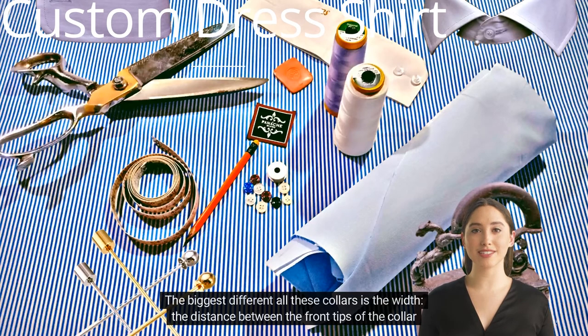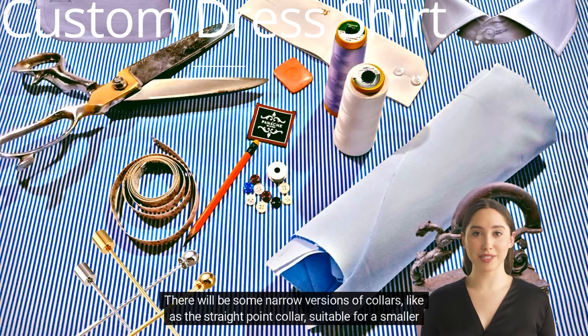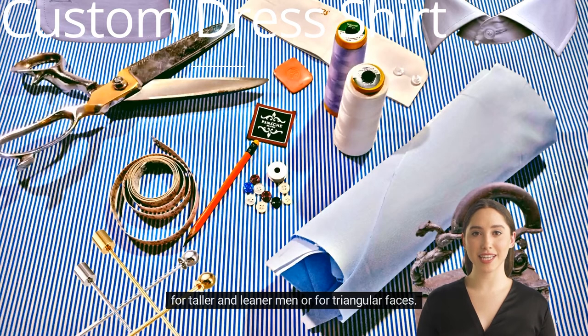The biggest difference among all these collars is the width — the distance between the front tips of the collar — that determines the style. There are narrow versions, like the straight point collar, suitable for smaller tie knots and for those who have a round face, and wider collars, including the cutaway collar, ideal for taller and leaner men or for triangular faces.